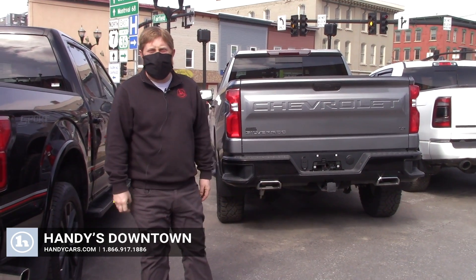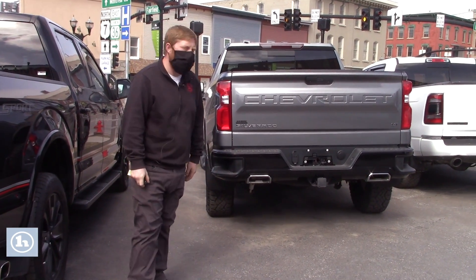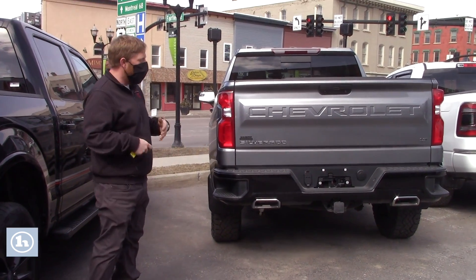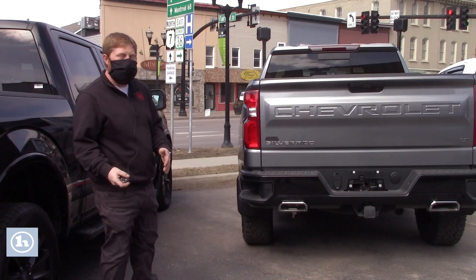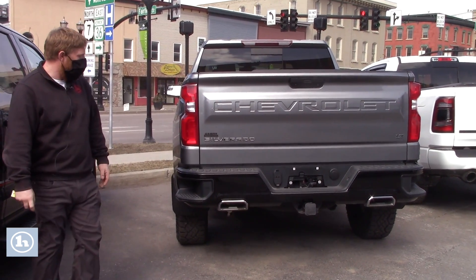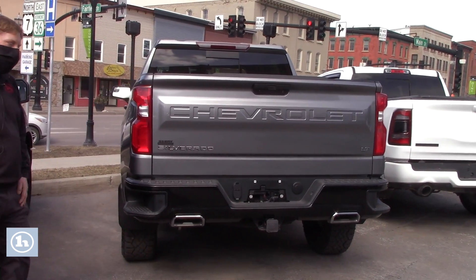Hi Andy, it's David over here at Handy's Downtown. Just received your request for some info and what you were trying to intend to do with your new truck. I know there's not too many years left in the lease, but happy to take a look at doing a trade-in for you with that lease truck towards the beautiful Trail Boss that we just had come in here.